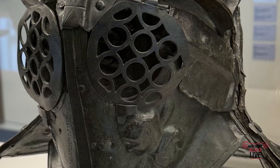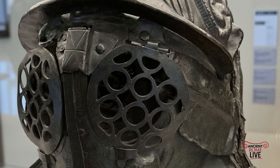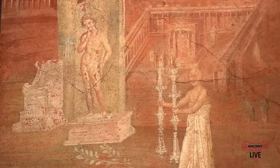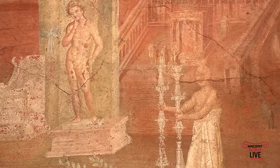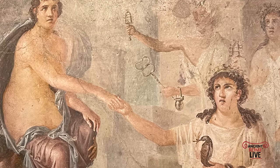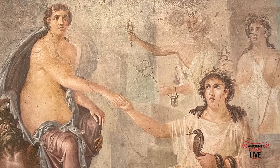There's a section devoted to gladiators. Here are the helmets that were found in the barracks of the gladiators in Pompeii. You also have a whole section devoted to the cult of Isis. These various frescoes were found in the sanctuary of Isis in Pompeii, narrating the veneration of the Egyptian goddess.